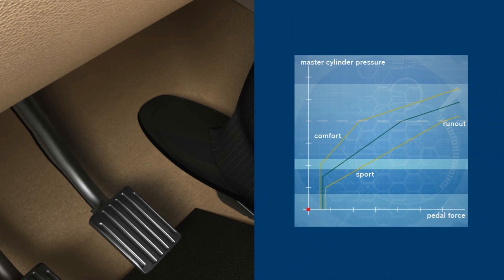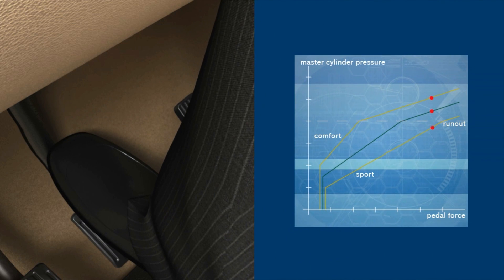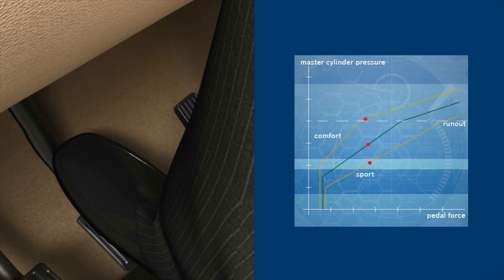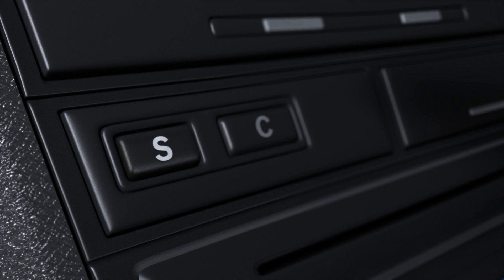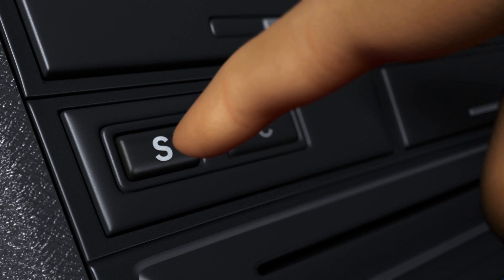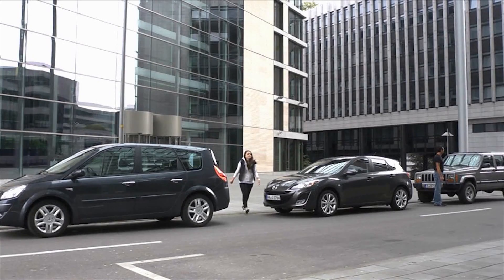This allows the pedal feel while braking to be customized. Many automatic vehicles already offer various driving modes, from eco to sporty. In the future, the brakes will also be able to engage in different modes, such as softly or aggressively.